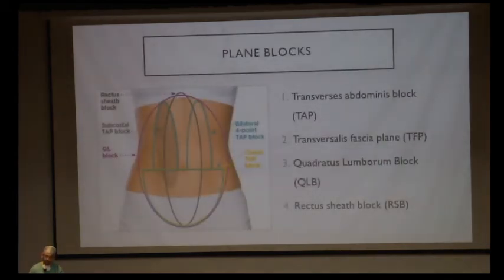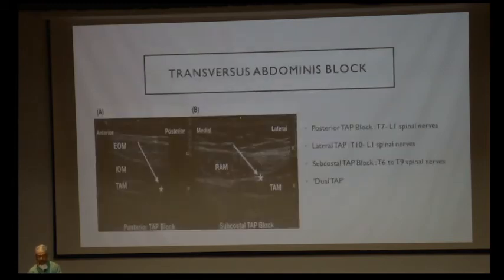Plane blocks or field blocks are blocks which block abdominal nerve plexuses and prevent pain in certain dermatomes. The commonly used plane blocks are the transverse abdominis plane (TAP) block, transversalis fascia block, quadratus lumborum block, and erector spinae block. TAP block involves deposition of local anesthetics between the internal oblique and transversus abdominis muscle, blocking T7 to L1 nerves. The quadratus lumborum block targets the nerve plexus around the quadratus lumborum muscle, also supplying T7 to L1 nerves.